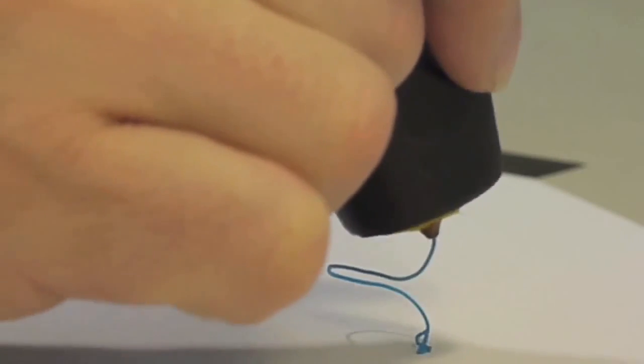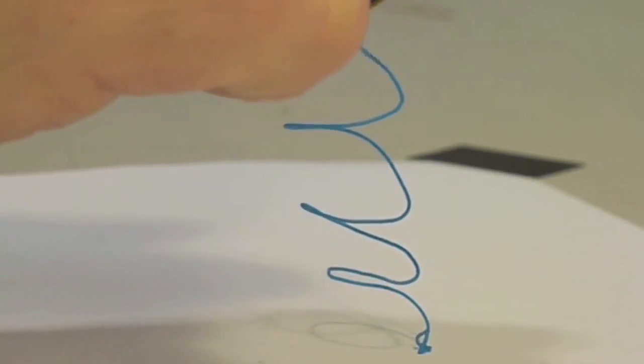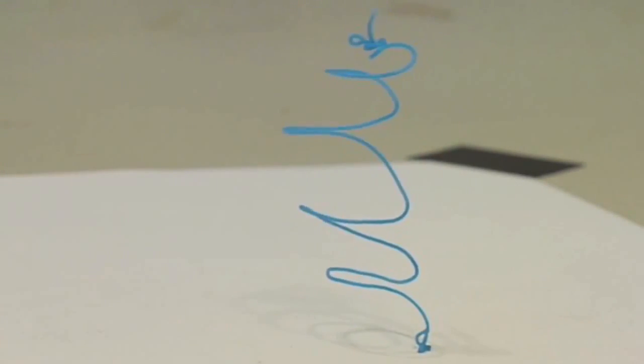The beauty of 3Doodler is how simple it is. Everyone knows how to use a pen, so we designed a 3D printing pen. If you can scribble, trace, or wave a finger in the air, you can use a 3Doodler to create simple or complex objects.